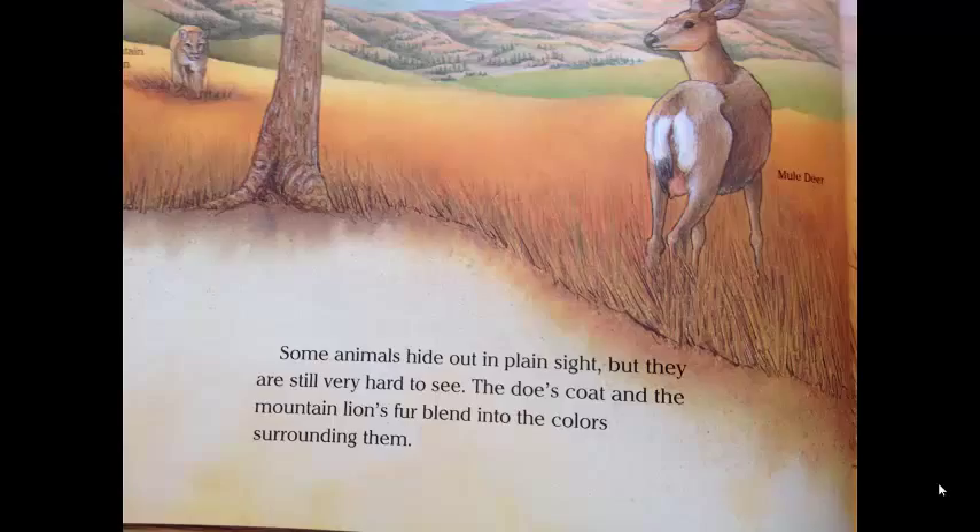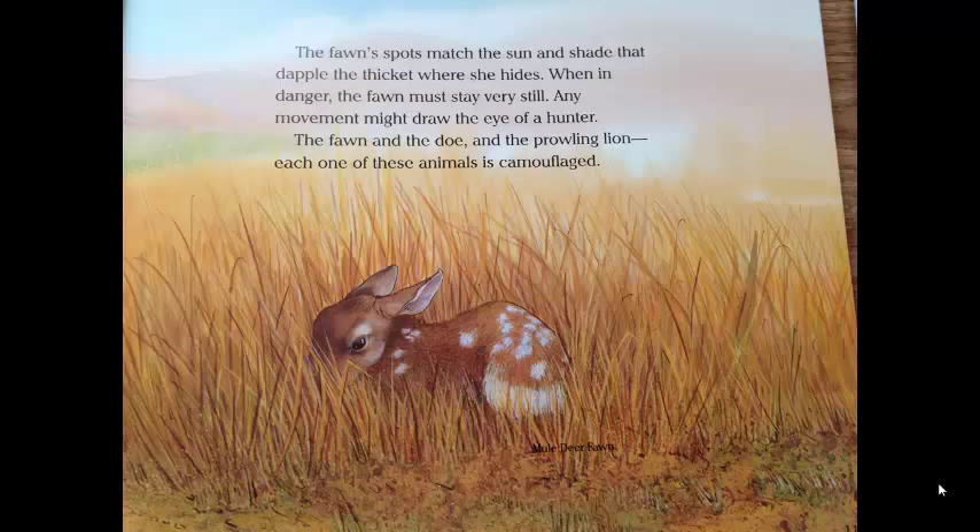The doe's coat and the mountain lion's fur blend into the colors surrounding them. The fawn's spots match the sun and shade that dapple the thicket where she hides. When in danger, the fawn must stay very still. Any movement might draw the eye of a hunter. The fawn, and the doe, and the prowling lion — each one of these animals is camouflaged.